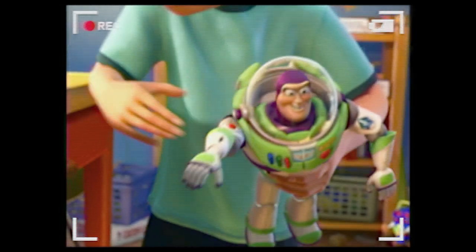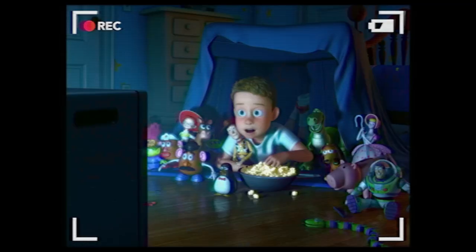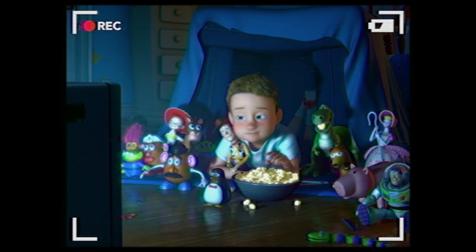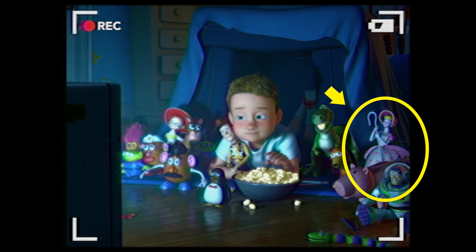Or does she? Do you remember that video camera footage at the beginning of the movie? At one point Andy has built a little fort, surrounded by toys while watching a movie and eating popcorn. There she is, standing in the corner, along with a couple other characters who didn't make the final cut: Wheezy the Penguin and Snake.